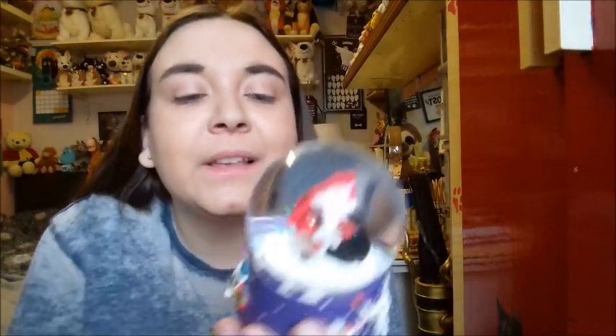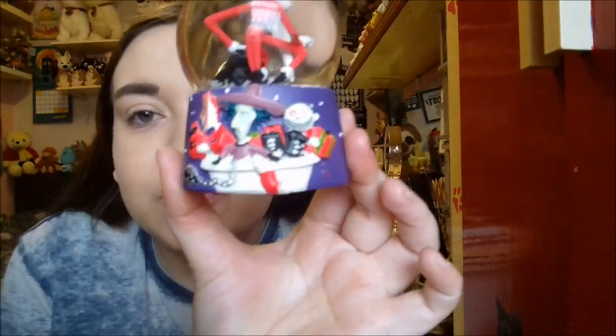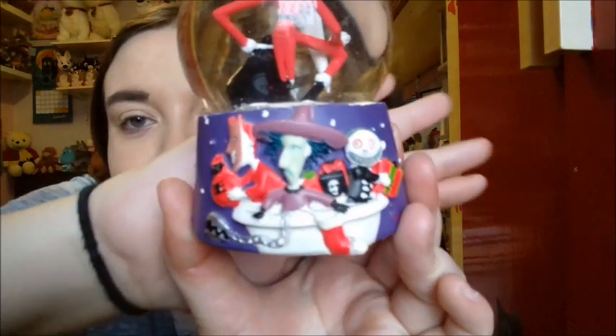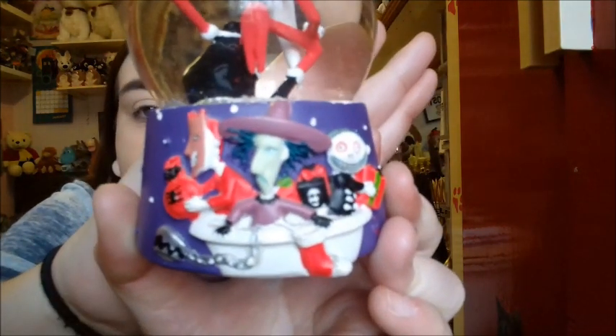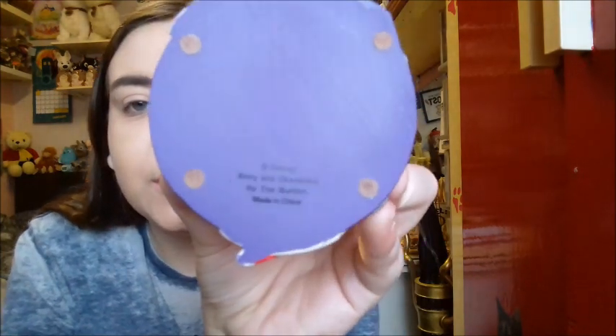On the other side is Lock, Shock and Barrel, and they have Christmas presents stacked away as well. I just love this snow globe so much — this is from the official Disney Store.